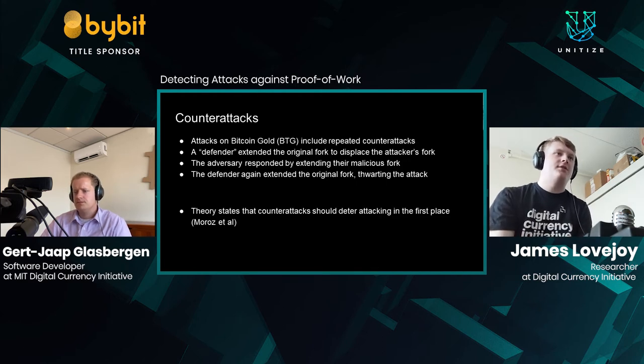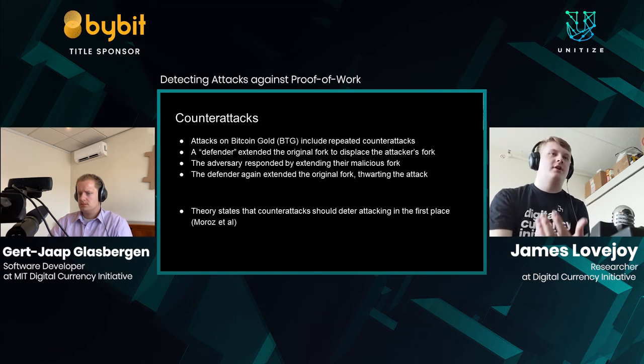We also discovered counterattacks. The deep RE-ORGs on Bitcoin Gold included repeated counterattacks — a defender, after the attacker revealed their blocks, extended the original fork to displace the attacker's fork. The adversary then extended their malicious fork to restore it to the primary chain, and finally the defender extended the original fork again, thwarting the attack. This confirms a theory developed at the DCI by Harvard student Dan Morose, that counterattacks should deter attacking in the first place once there's a credible threat of a counterattack.